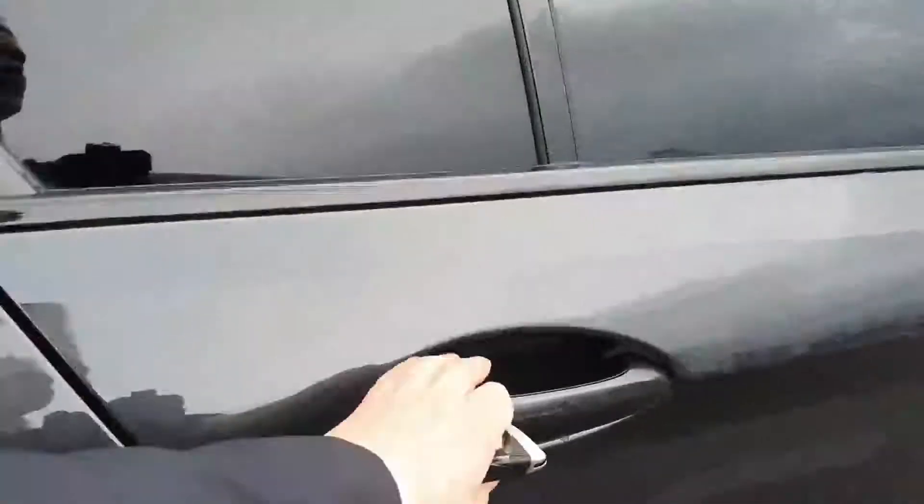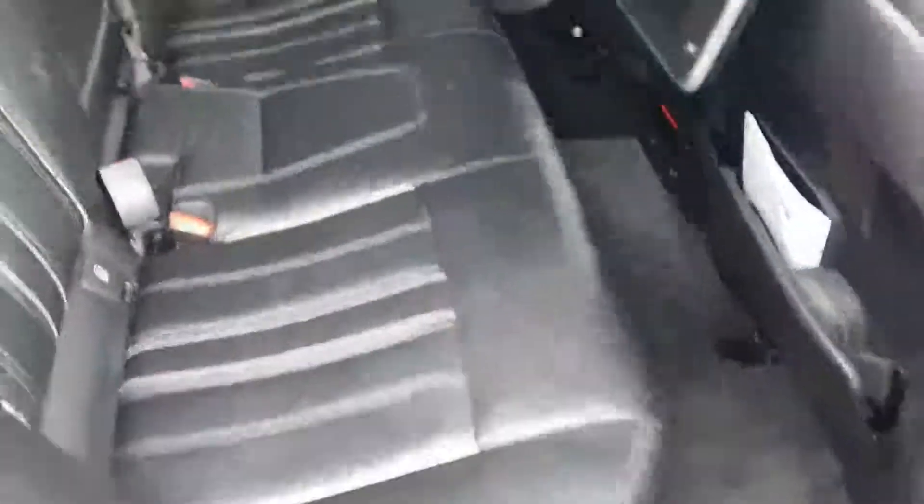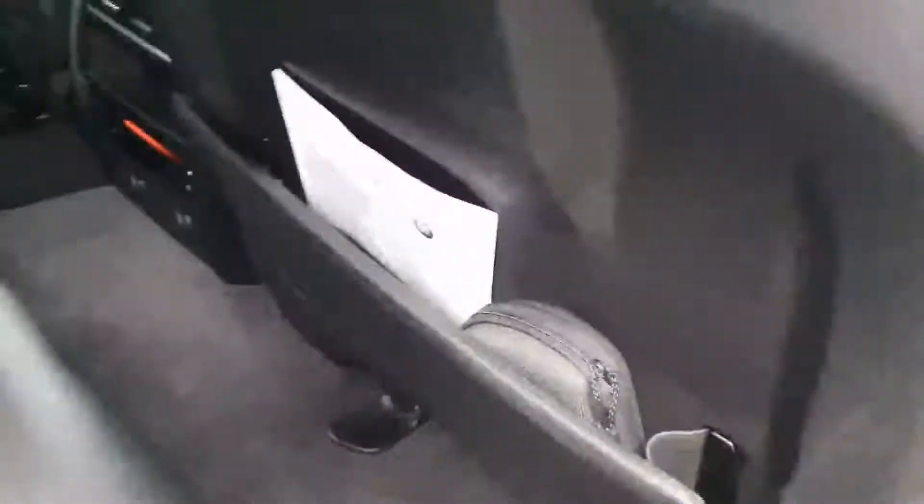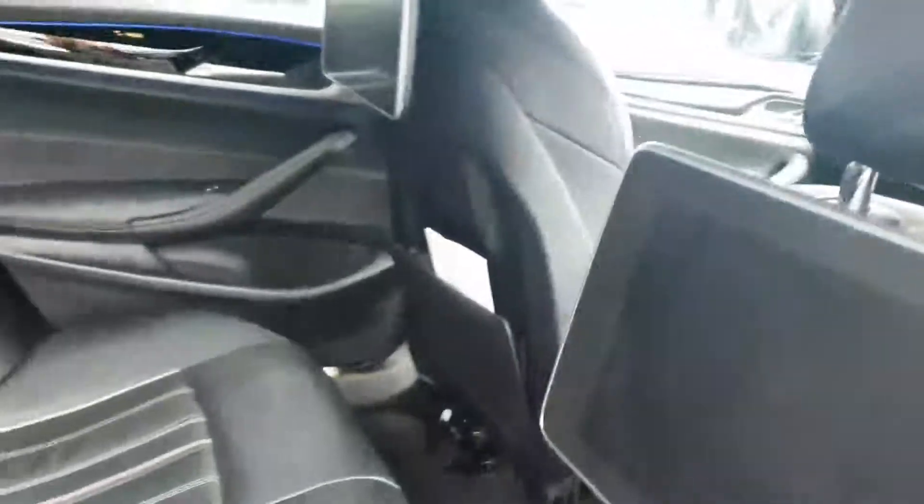In the back door, this car has black Dakota leather with white stitching and you also have ISOFIX on either side for your children's seats. This car also has screens in the back for children, and they have headphones and instruction manuals down there.